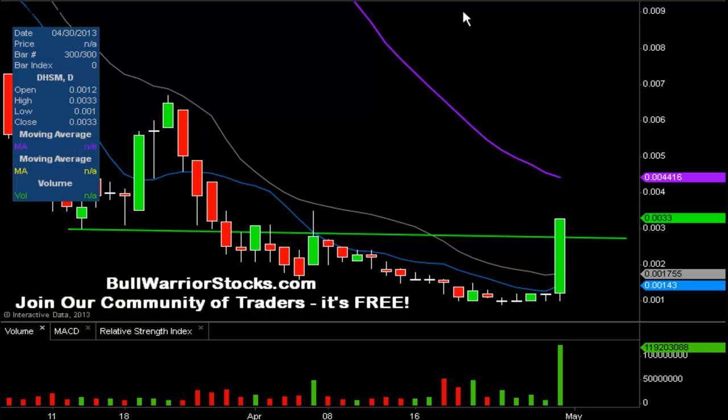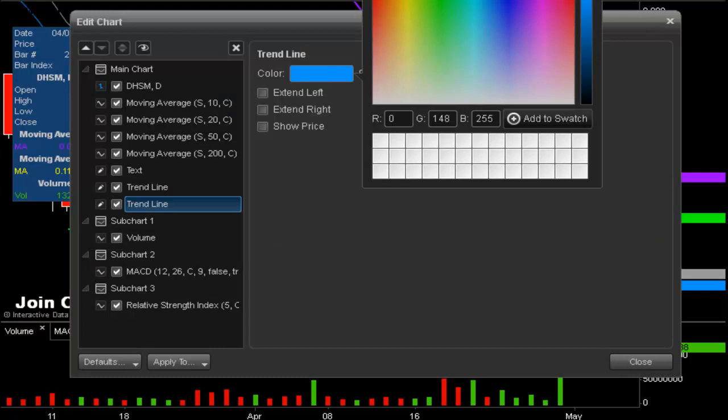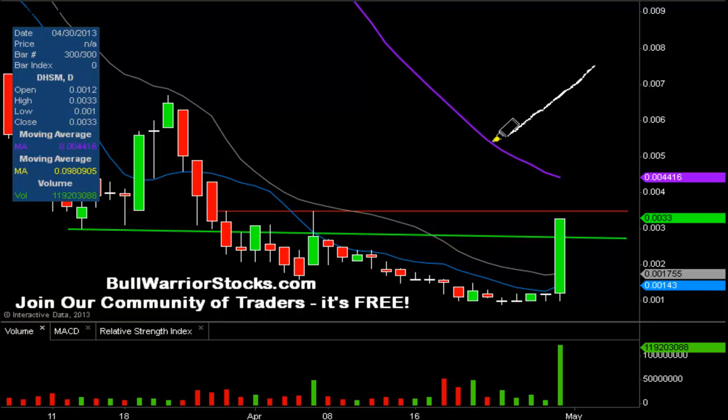In terms of resistance levels, the first one that sticks out is at 0.0035 — marked in red. I'll leave this line skinny because if the volume surge continues, I don't foresee it putting up much of a fight. It knocked down the price there once and then once more. The big resistance and key level is the 50-day simple moving average — that purple line — valued at 0.0044.